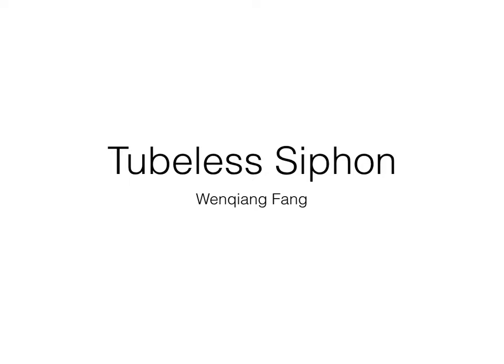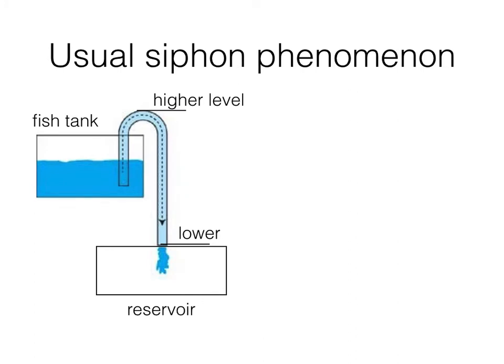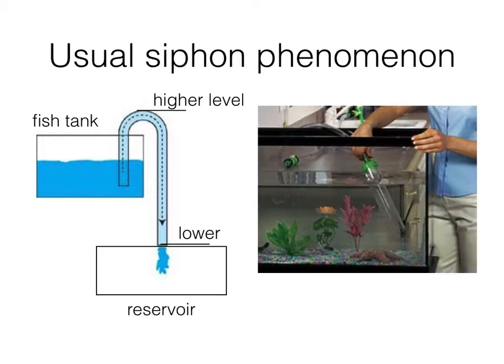Today, I am talking about the tubeless siphon phenomenon. I believe that most of you know about the siphon phenomenon of water. You may have seen it when your fish tank is full of dirty water and you need to empty it. To do this, you need a long and soft tube.